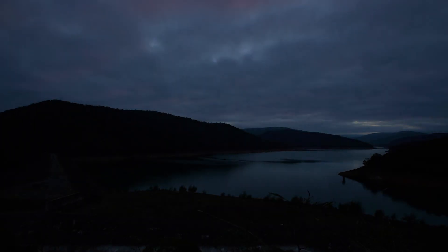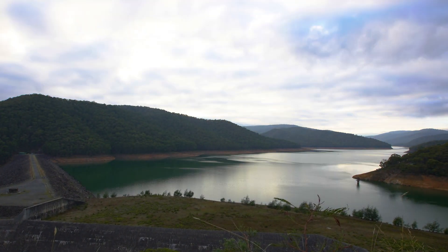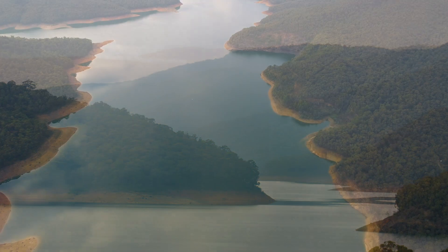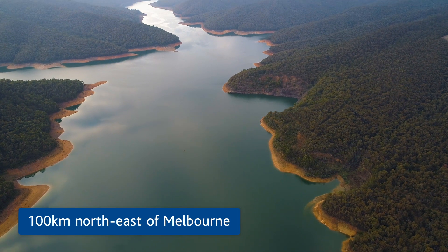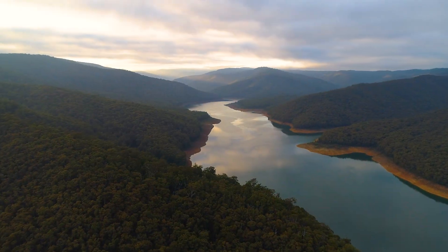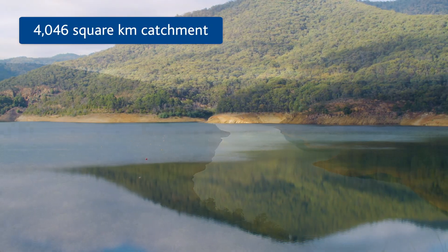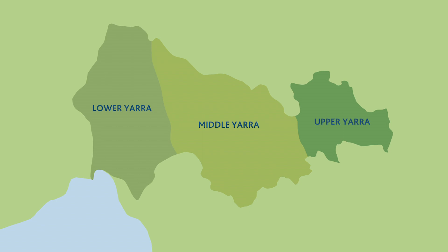The reservoirs are connected so we can move water around the water supply system. Upper Yarra Reservoir is our third largest reservoir and is located in the Yarra Catchment within the Yarra Ranges National Park, approximately 100 kilometres northeast of Melbourne. It covers an area of 4,046 square kilometres and is divided up into three sub-catchments: Upper Yarra, Middle Yarra and Lower Yarra.